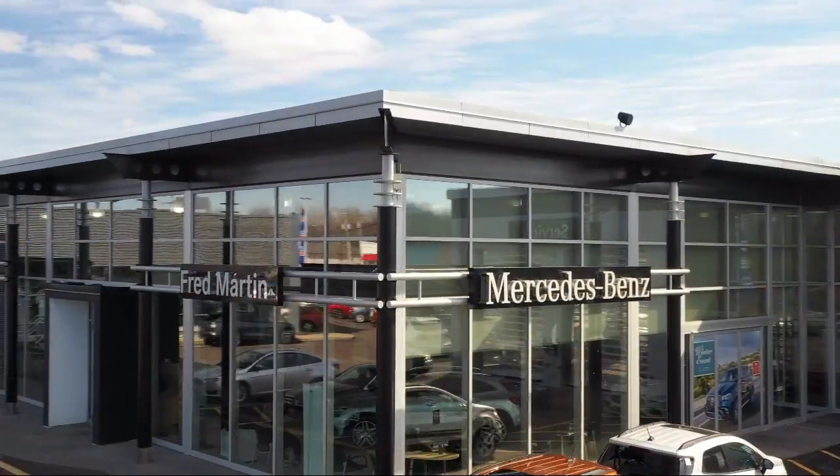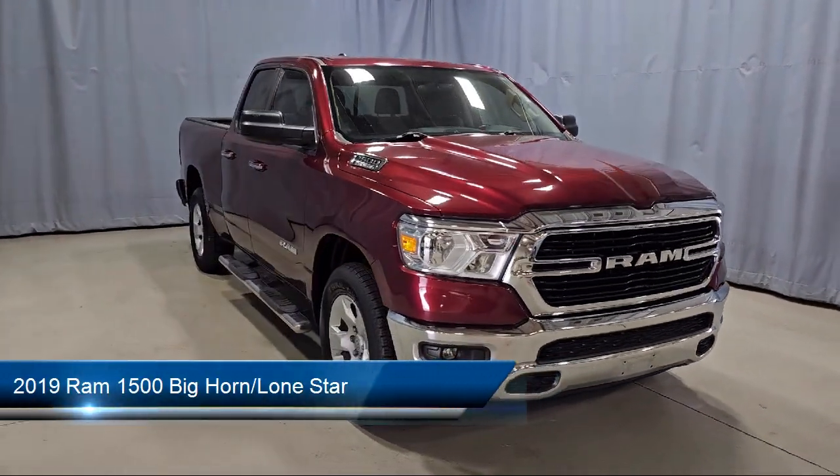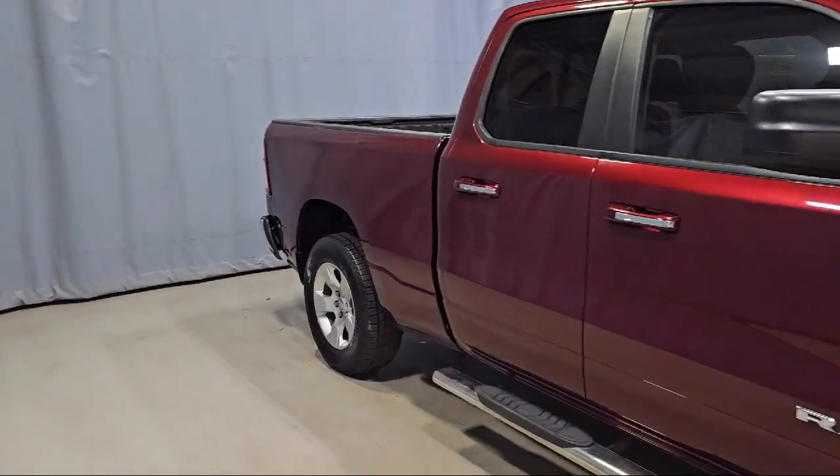Welcome to Fred Martin of Youngstown. Here's a look at another one of our great vehicles from our inventory. It comes equipped with Parkview rear backup camera, remote start system, keyless entry, and a leather steering wheel with auto tilt-away.